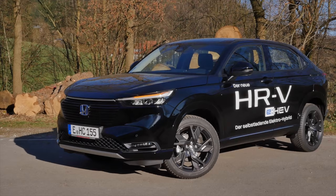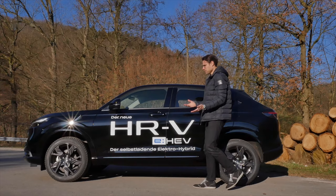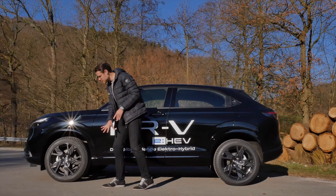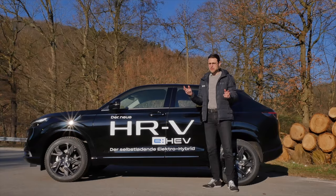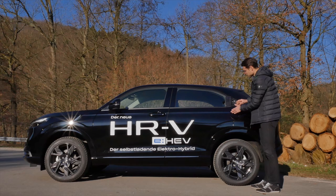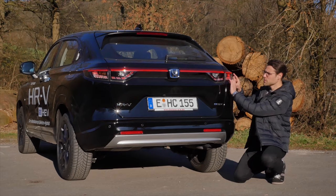The length is 4.34 meters or 171 inches — hardly longer than before — but it now has a coupe SUV shape, giving it a sporty look. The side profile is a simple design that just works. 18-inch wheels are pretty massive. The black design scheme dominates. The rear doors are attached here with the handle integrated, which keeps things clean. No fake exhaust at all.